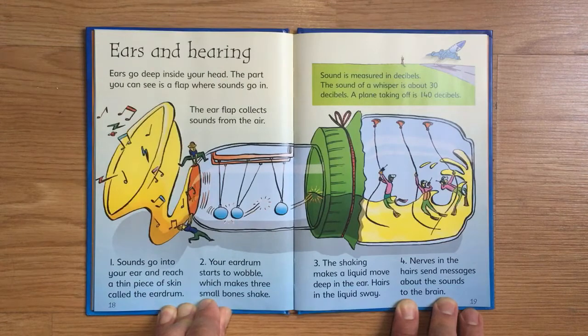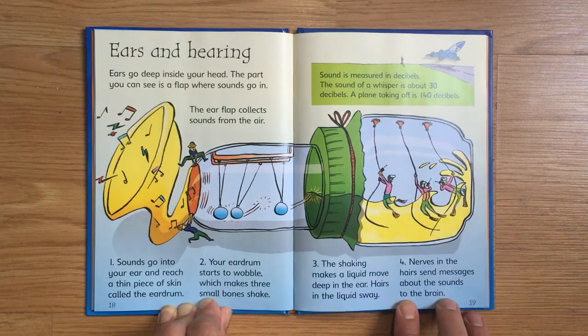Hairs in the liquid sway, and nerves in the hairs send messages about the sounds to the brain. Sound is measured in decibels. The sound of a whisper is about 30 decibels, while a plane taking off is 140 decibels.